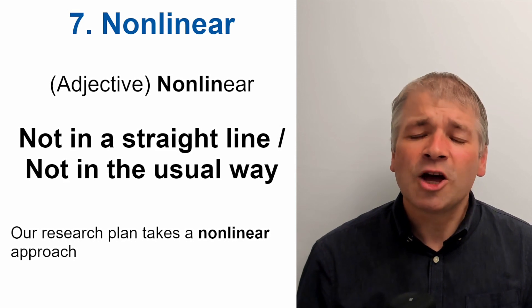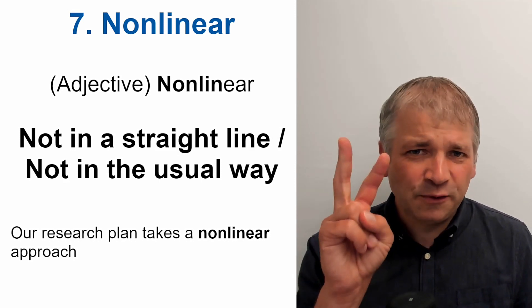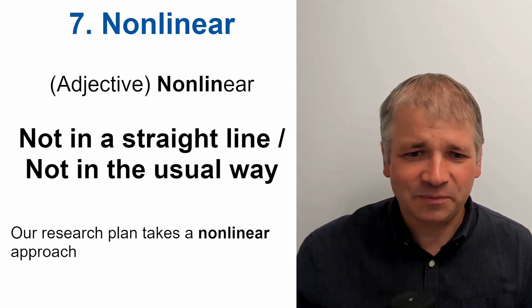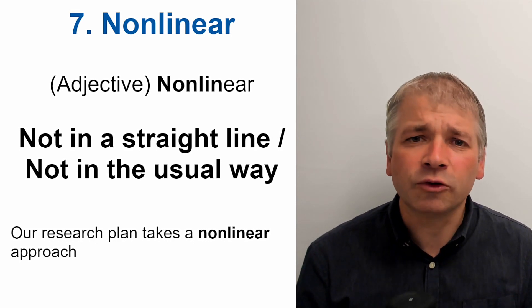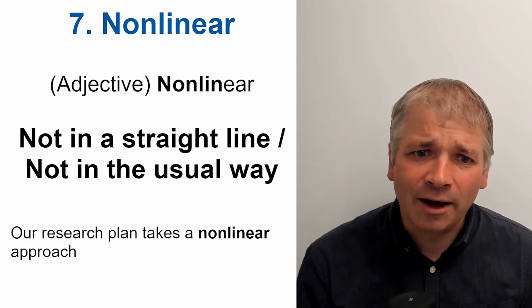Word seven is non-linear. This is an adjective. We stress the first two sounds — it's an unusual word. Non-linear. This means not in a straight line or not in the usual way. For example, our research plan takes a non-linear approach.